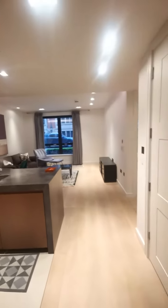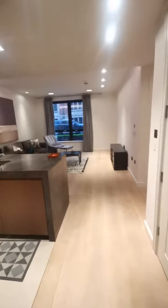Lincoln Square. 2 bedroom apartment entry.